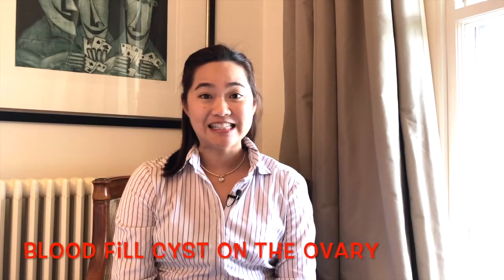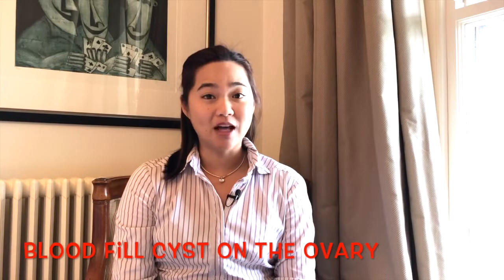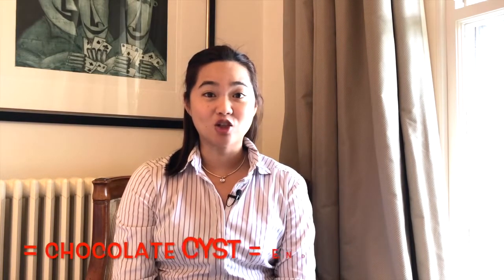Endometriosis is a common gynecological condition and can sometimes cause a blood-filled cyst on the ovary. Old blood in the cyst can ooze out when it's ruptured and it looks like chocolate, and that's why we call it the chocolate cyst.